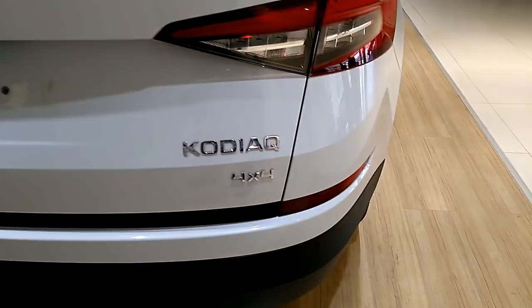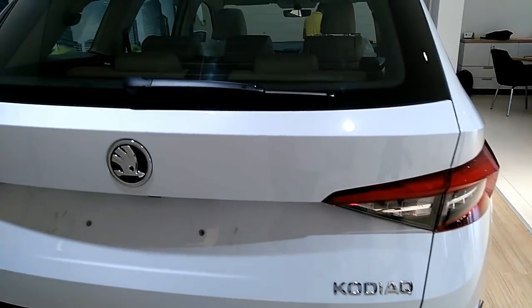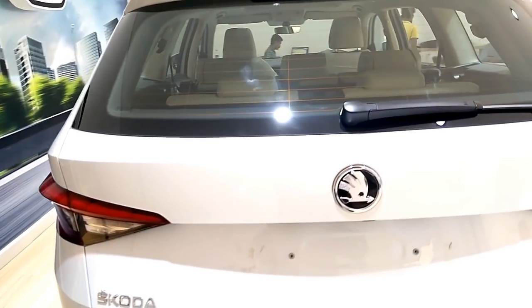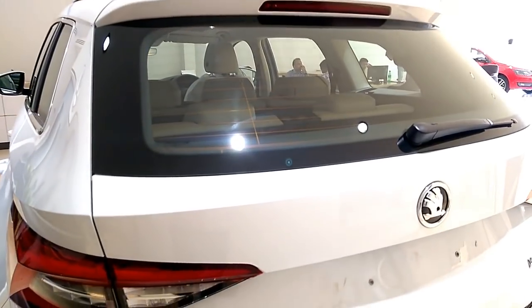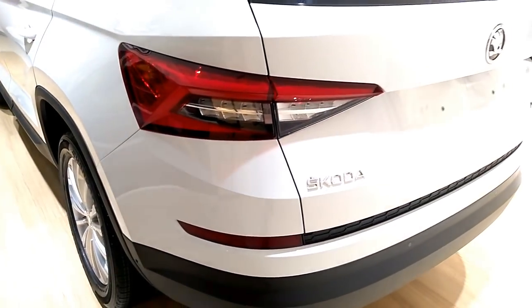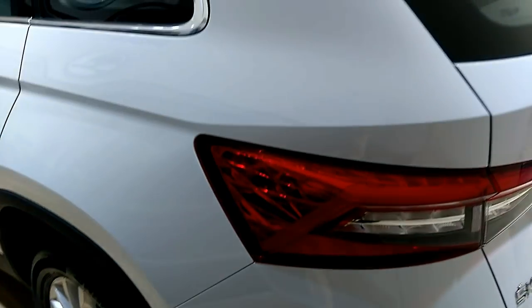The 5-seater version of the Kodiak recently received a safety rating of 5 stars from Euro NCAP. Equipped with a total of 9 airbags, 3-point seatbelts for all passengers, ABS plus EBD, TCS, ISOFIX child seat mounts, a driver alert system, and more safety equipment, you could say that the Kodiak is as safe as they come.